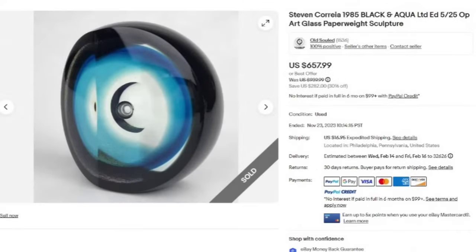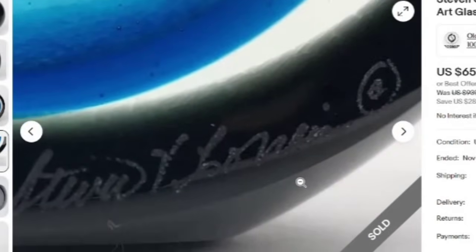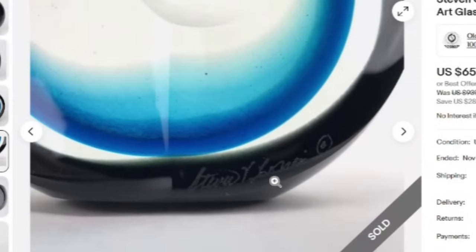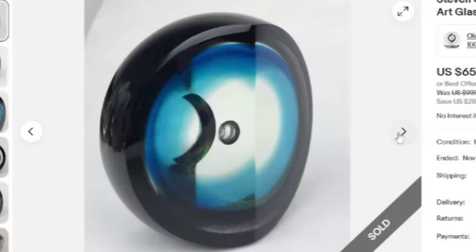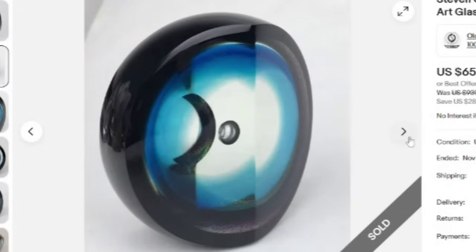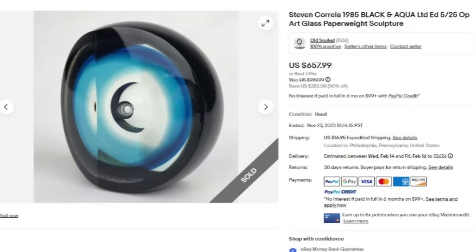Up next is a Stephen Korea 1985 Black and Aqua Limited Edition 5 of only 25. Typically the lower the number made, the higher the value. This one sold for $657.99. Really cool kind of faceted front. You can see the Stephen Korea signature — I can make out Stephen but not sure I would have made out Korea. On the bottom it does say Black and Aqua 1985 as well as Limited Edition 5 of 25. Absolutely gorgeous 3D paperweight and a great sale at $657.